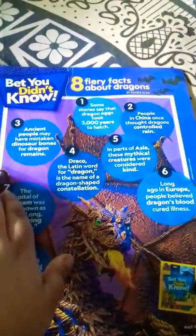So, here are some chapters. This is all about dragons. First, some stories say that dragon eggs take 2000 years to hatch and many more. And Pets in Dress.